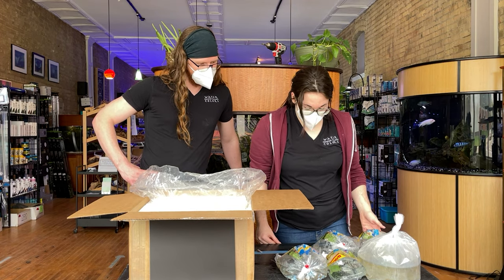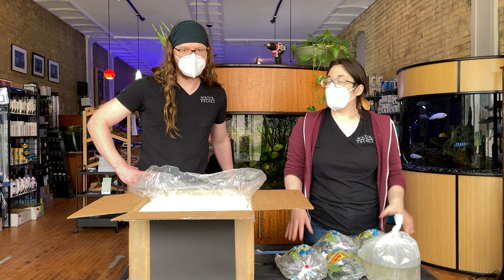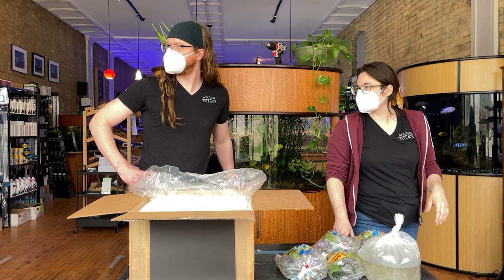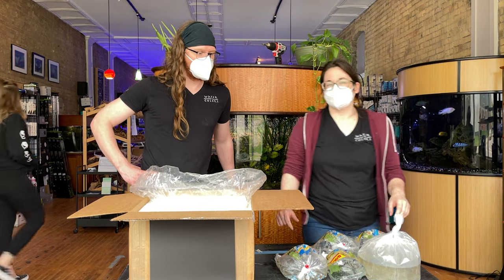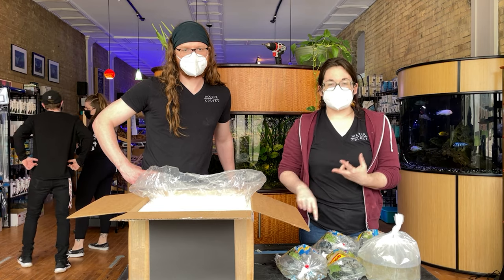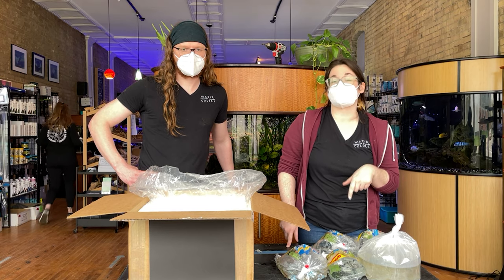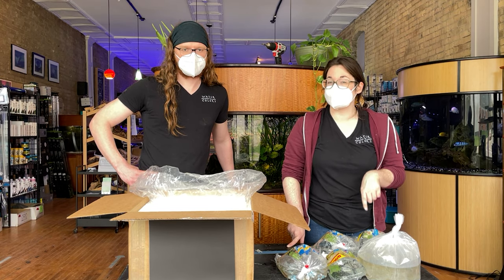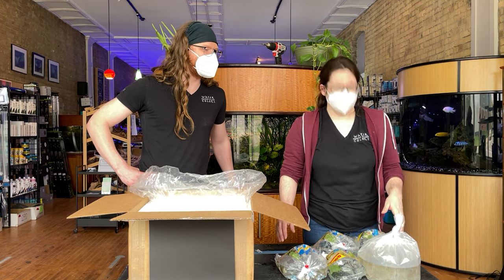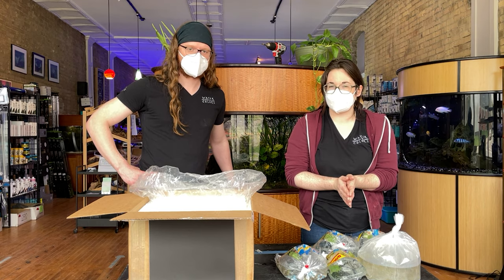Well, that was a lot of fish, and I think definitely some fun stuff for the people out there. Be sure to subscribe to our channel to see more videos like this. Make sure to check us out on Facebook, Instagram, and check out the Watercolors Aquarium Gallery podcast. Give us a comment below if there's anything you think should be in one of these boxes next time. Until then, have lots of fun and keep those hands wet!